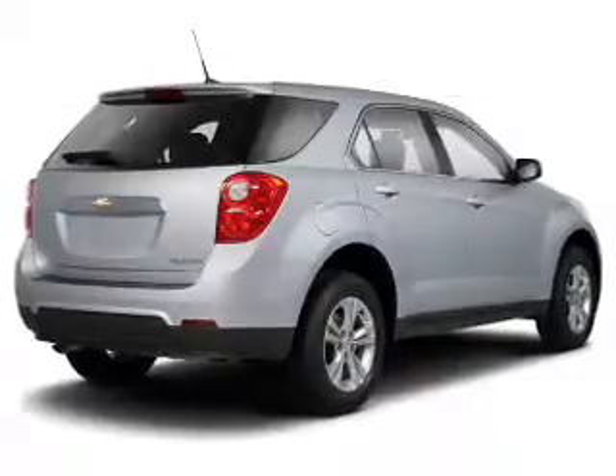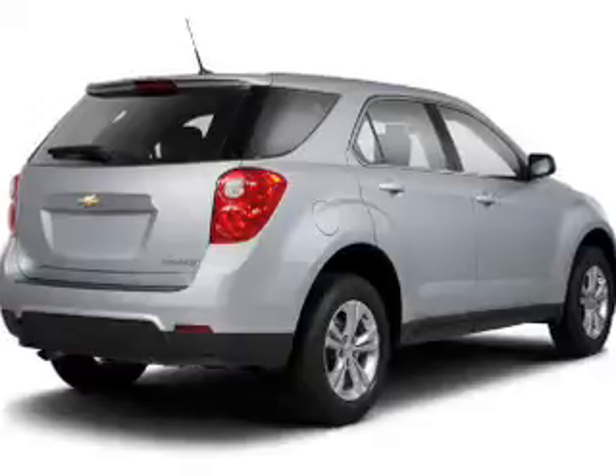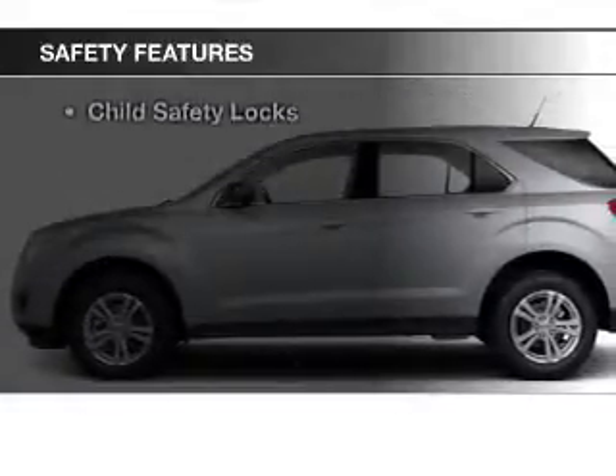power seats, cruise control, keyless entry, a trip computer, privacy glass, air conditioning, power windows, power mirrors, and power steering. Safety was made a priority with these features.